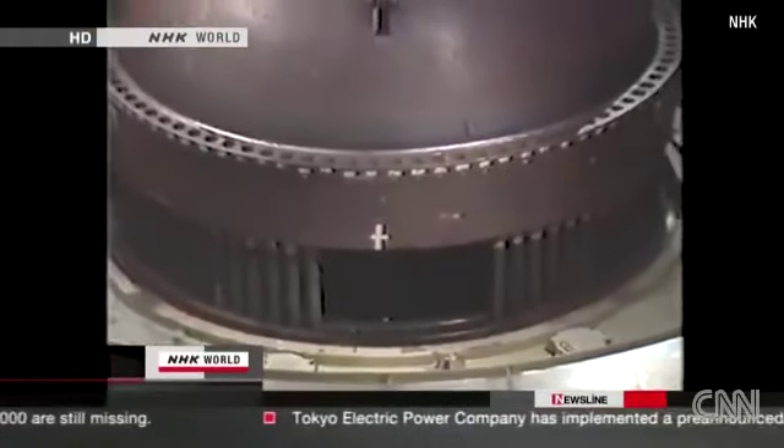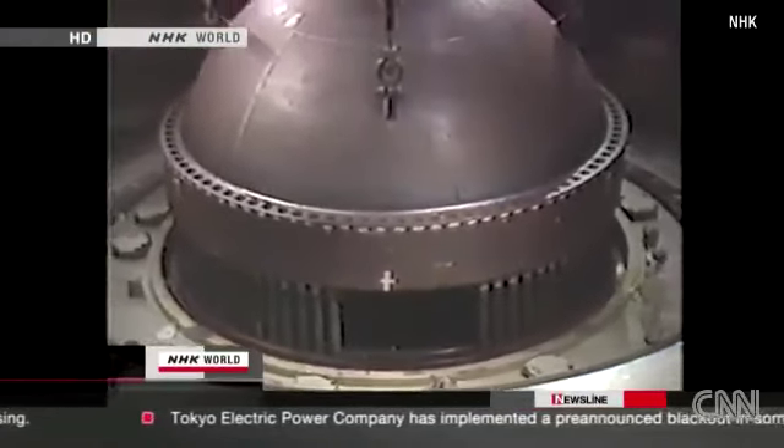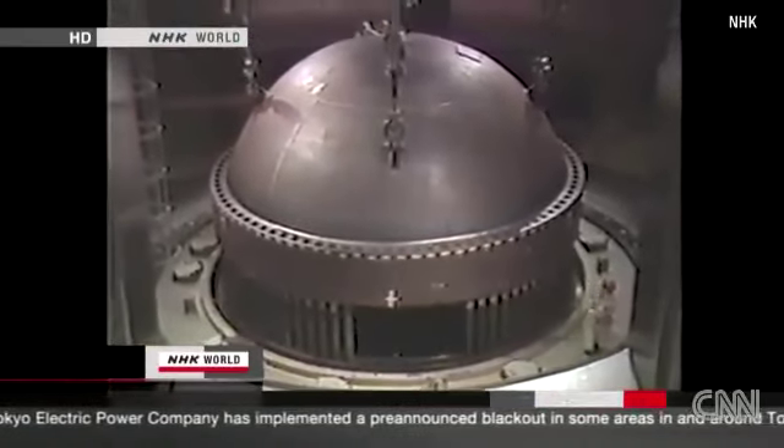This is what a nuclear reactor looks like. The uranium inside the fuel rods undergoes nuclear fission. The rods emit heat, generating energy.